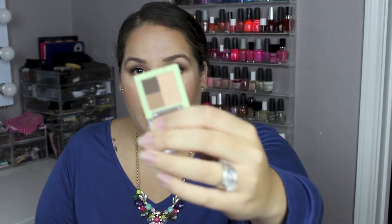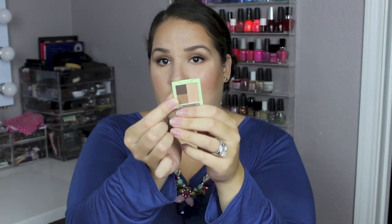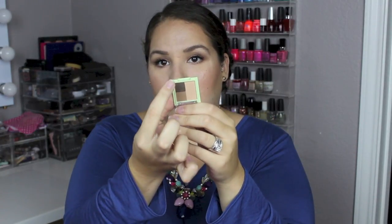Honestly, on the website this looks so much bigger — it's really, really teeny tiny. But it has three different brow shades in it, and I would bet that I'd use this one right here, or I could mix the lighter with the darker and probably make it work. With brow shadow, you really don't need a whole lot, so that's fine.